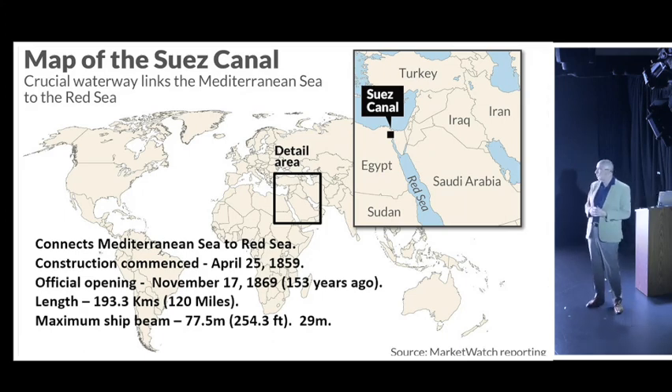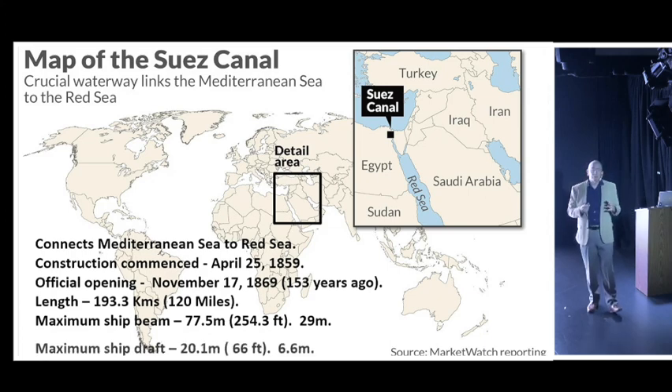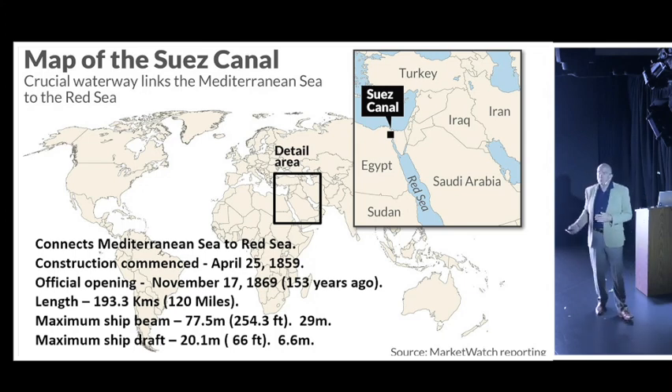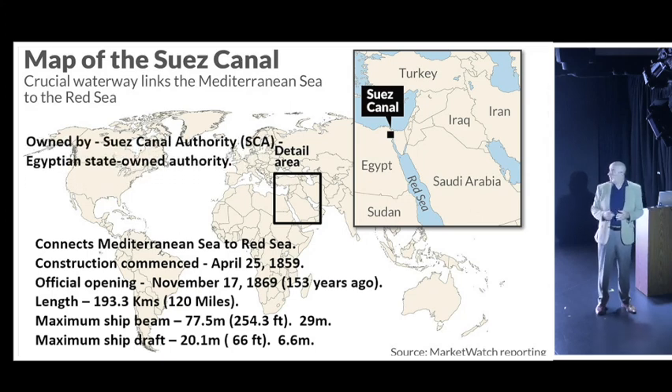The maximum ship's beam - or width - allowed through is 77.5 meters, but that's no problem for us because we're only 29 meters wide. The maximum draft allowed is 20.1 meters, but we're only 6.6, so we're going to pass through quite easily. The canal is owned by the Suez Canal Authority, which is an Egyptian government organization.